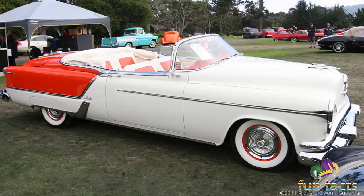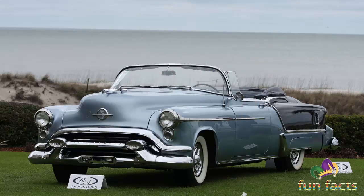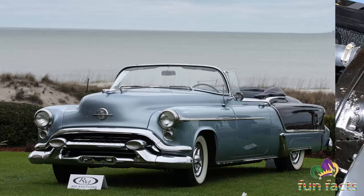The car had a signature wraparound windshield, leather upholstery, and all the accessories offered in the lower-priced models as standard equipment. In addition, the car had a padded dashboard, windshield washers, and 10 more horsepower than the regular Oldsmobile 98 models.